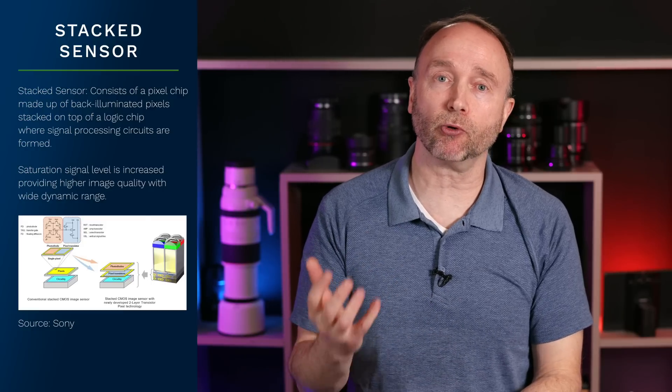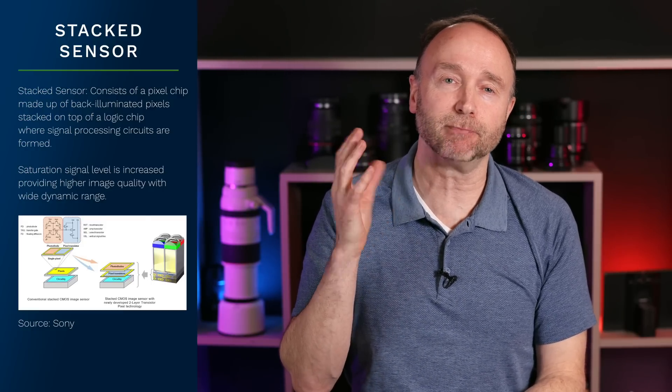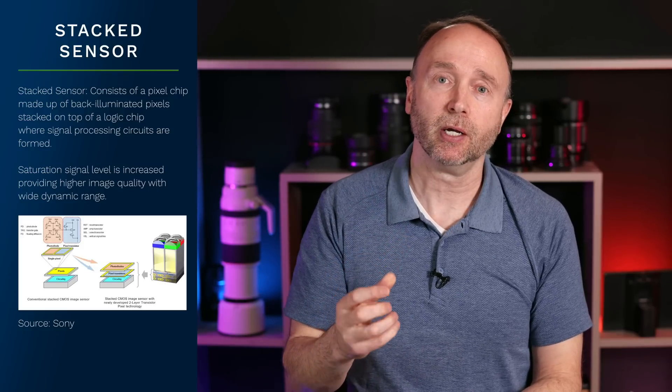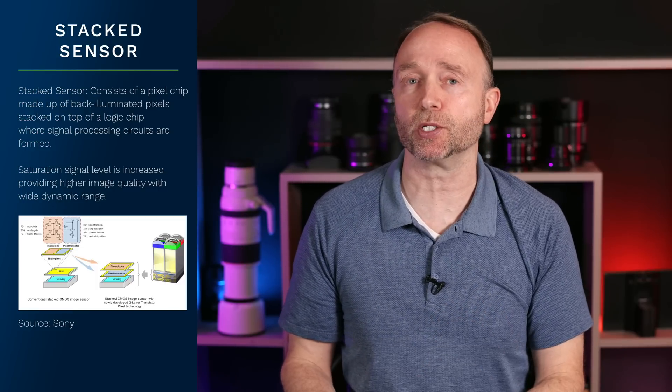Because of the nature of a stacked sensor, you're able to dramatically increase the level of processing. With backside illumination, you're flipping things around, improving low-light performance, and improving dynamic range. What do you think the Canon EOS R5 Mark II is going to be able to do in terms of dynamic range? What about the Canon EOS R1 — do you think we'll see 16 or 17 stops? We've seen this in cinema cameras, and Canon can definitely do this. I think 20 stops of dynamic range is technically possible.